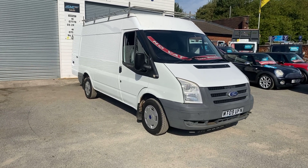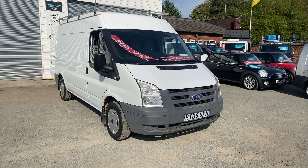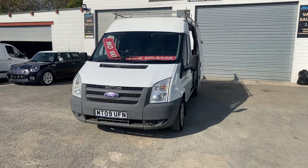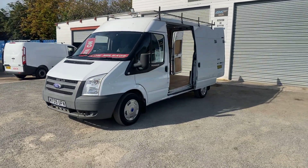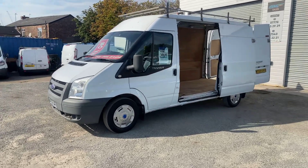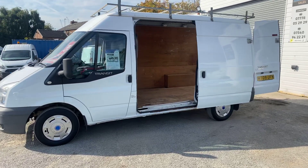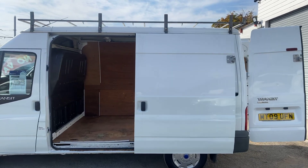Hi, welcome to SMC Van Sales. We're located in Manchester on Ashton New Road, next to Manchester City's ground. Today I've got a 2009 Ford Transit — this is the popular 2.2 Euro 4 engine. This van's only done 56,000 warranted miles. As part of our preparation process the van's just had a full service, a new ball joint, a new track rod end, and a wheel bearing. It's in very fair condition for a 2009 van.